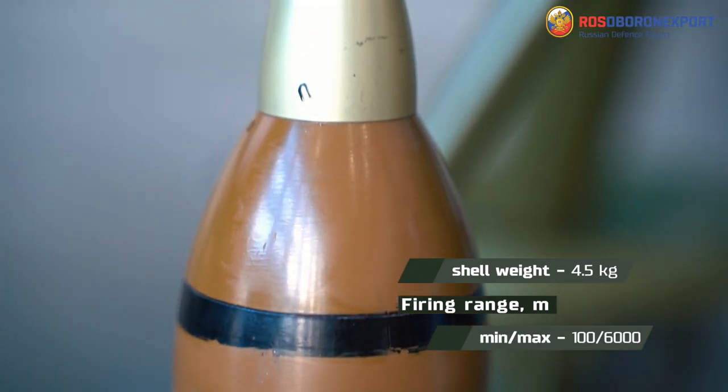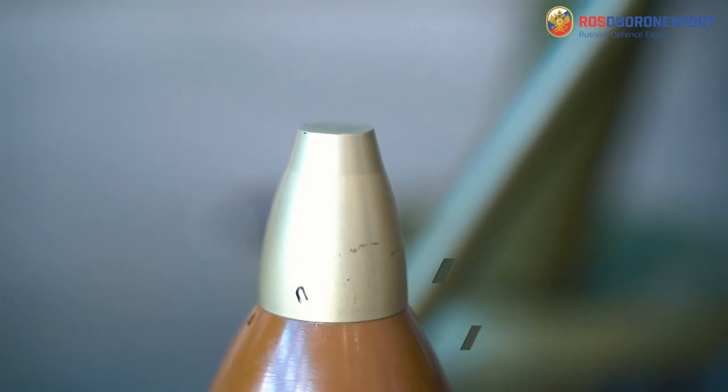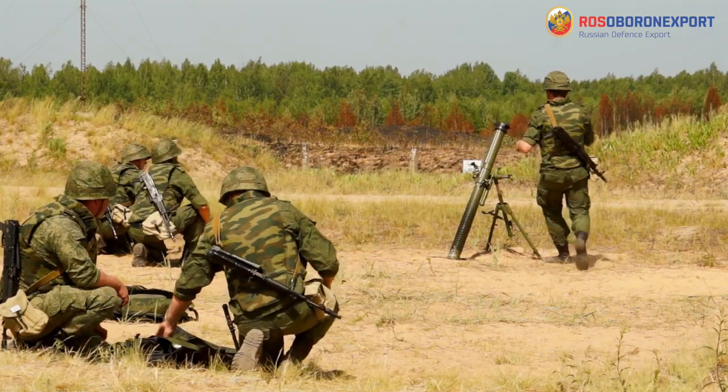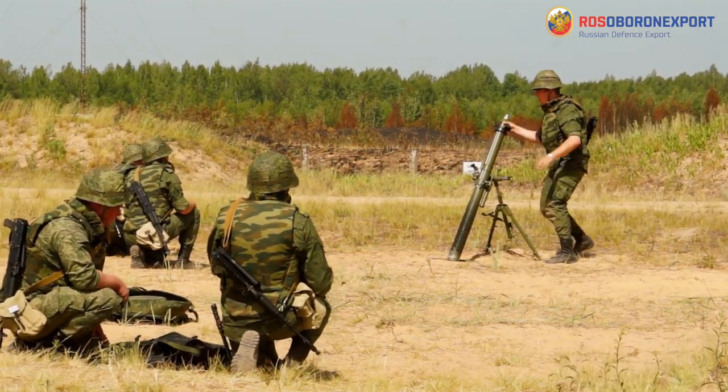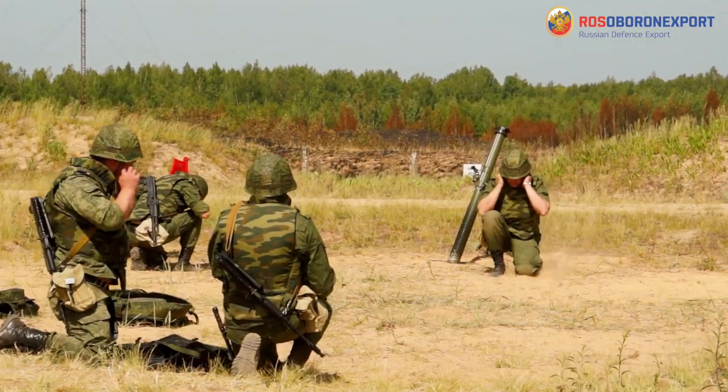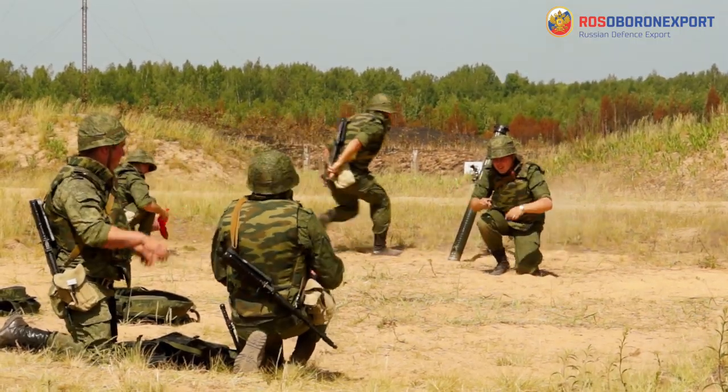This enables fire out to a distance of 6,000 meters. Such long range is more common to mortars of bigger caliber, say, 120mm. An interesting feature of this mortar is that it can fire not only 82mm shells, but smaller 81mm shells of foreign production.